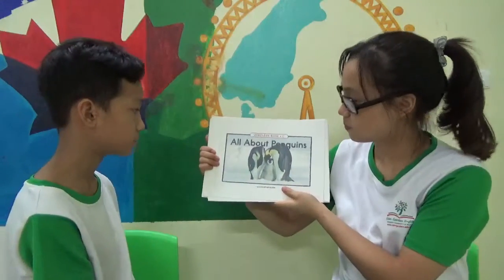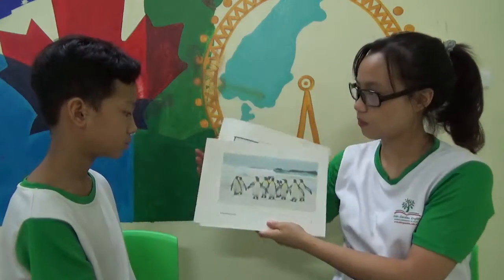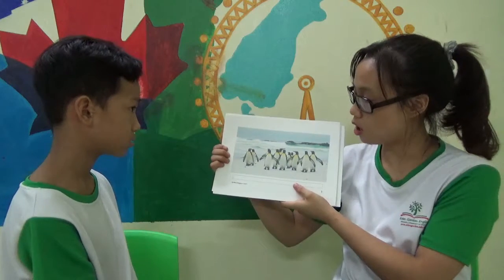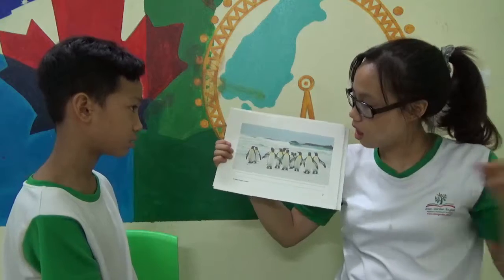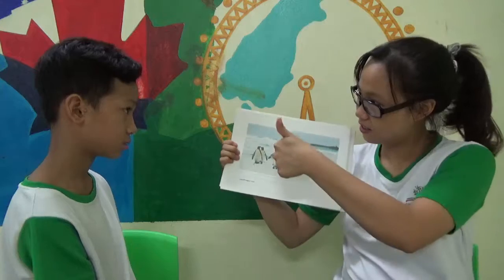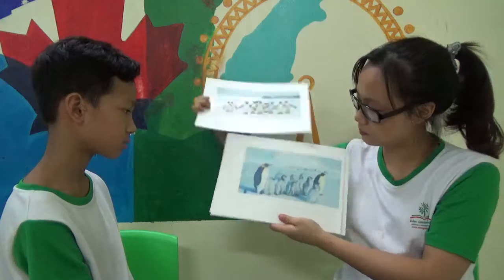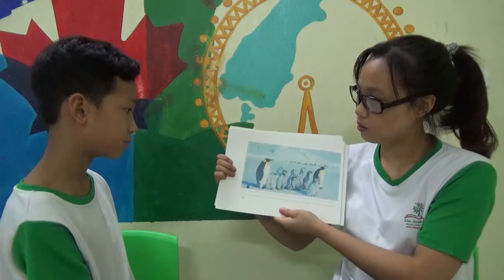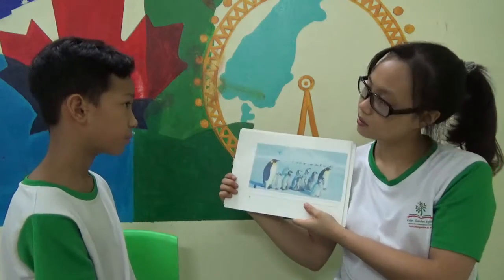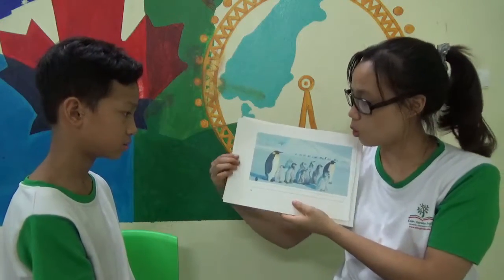This one. All about penguins. There are penguins. All penguins are birds. The family of birds. Birds. All penguins are birds. Where can they live? They live in cold places. Yes. Cold places.